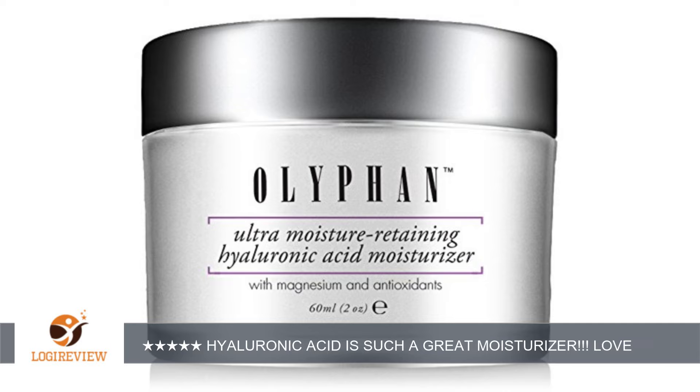I do receive this product for a reduced price for a fair and honest review. The product arrived on time as promised. The product came sealed, which I love. I am sure that my product was not tampered with.